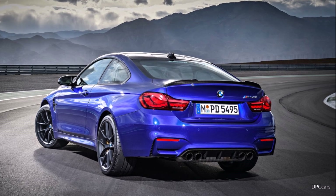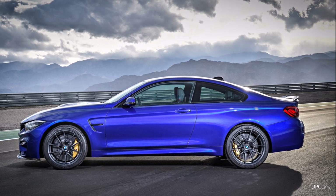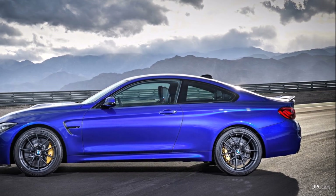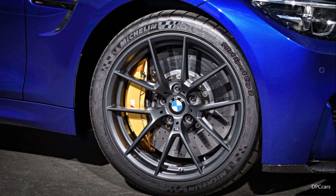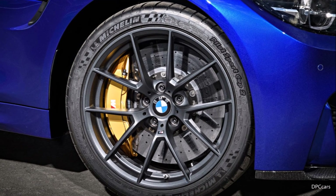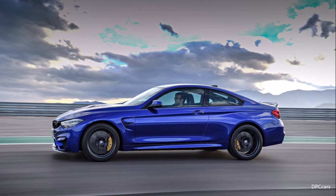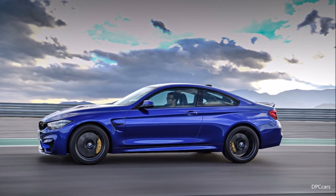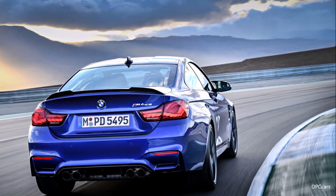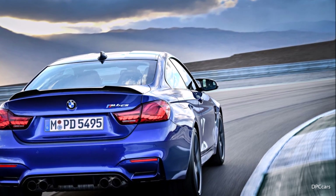To give you an idea: there is a slight downforce on the rear axle and virtually neutral conditions at the front. A second very important performance gain comes from Michelin Sport Cup 2 tires — the same tires that greatly boosted the GTS's performance — fitted on new, light aluminum alloy wheels of a size comparable to the GTS. So the tires and aerodynamics borrow strongly from the GTS.